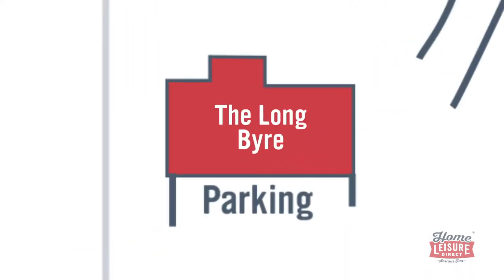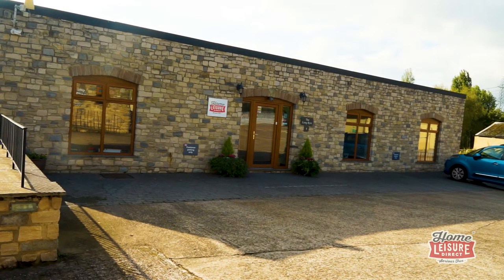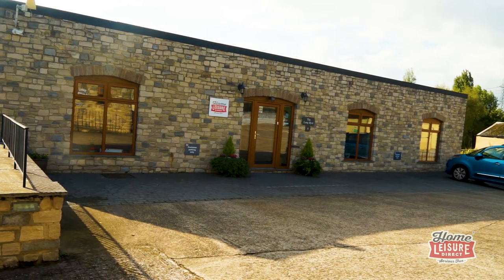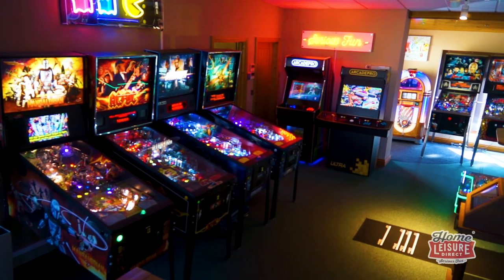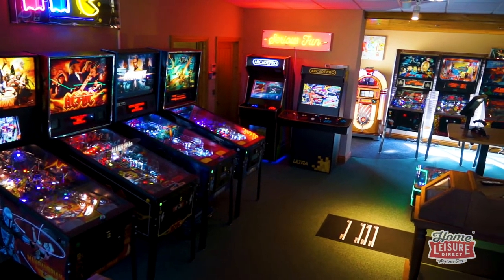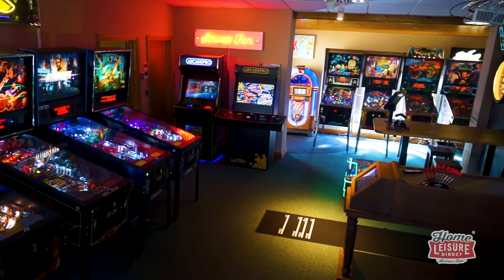Let's start in the middle with the Long Buyer. This will be the showroom that you park up at when you arrive, and will likely be the first showroom you step into. The Long Buyer is the smallest of our showrooms, but it certainly leaves an awesome first impression, housing our enviable arcade and pinball machine collection, as well as some of our one-of-a-kind commercial technologies.